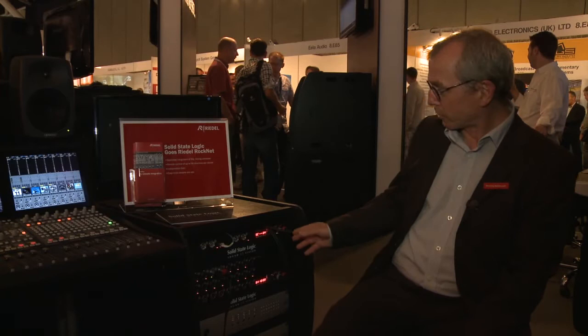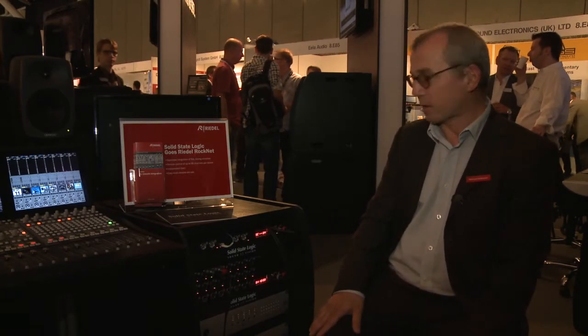RIDL introduces an integration of SSL consoles to its RocNet audio network solution. RocNet is a well-established product in the market — an audio network with up to 160 channels, very easy to use. It has local control so you don't necessarily need a computer, and several components like MADI interfaces, line outputs, and microphone inputs.